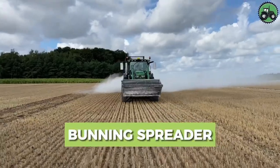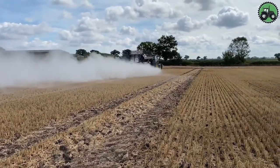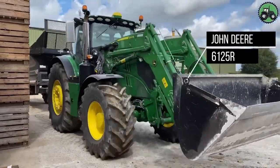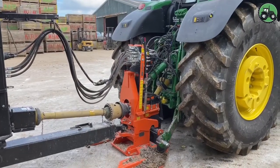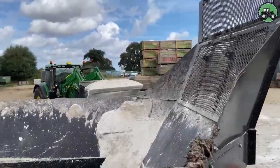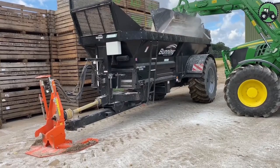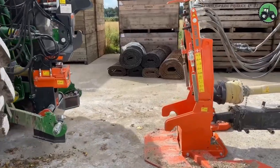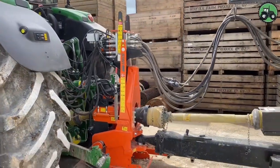Discover the world of efficient manure spreading with the Bunning Spreader paired with the John Deere 6125R. This dynamic combination redefines precision and productivity in agricultural operations. The innovative design of the Bunning Spreader, alongside the powerful performance of the John Deere 6125R, creates a seamless process for distributing essential nutrients to fields, enhancing soil fertility and boosting crop yields, contributing to sustainable and productive agriculture.